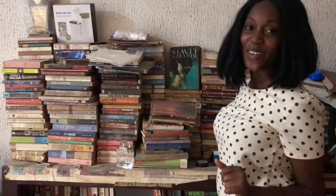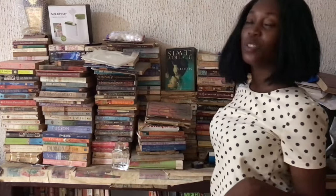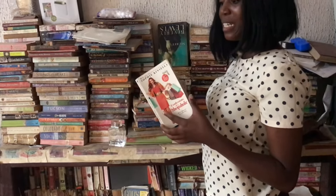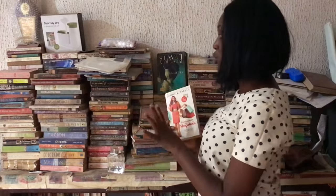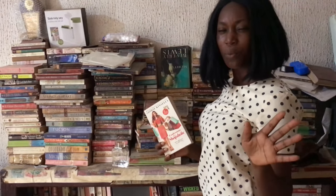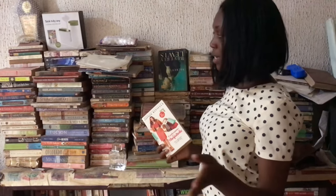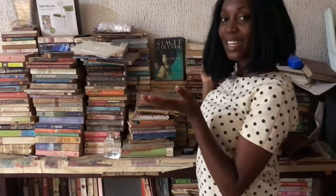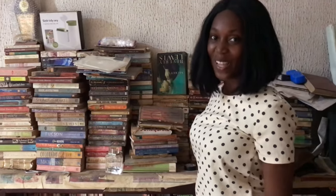Welcome back to my channel. So today I'm going to sort out my abandoned bookshelf. I'm realizing that I've abandoned this bookshelf for so long — I feel sad. I mentioned about this bookshelf in like December 2021. I just want you guys to see how I sort it out and rearrange it, and how the outcome will look.